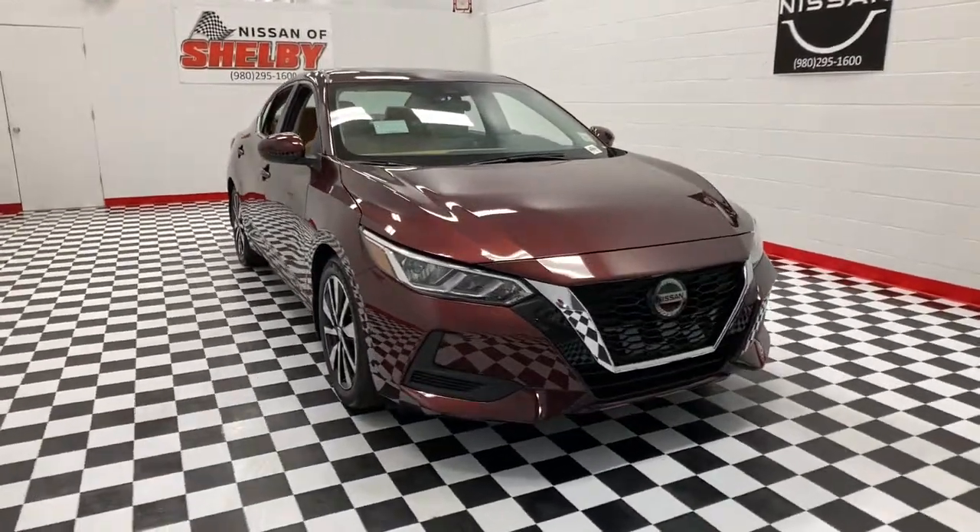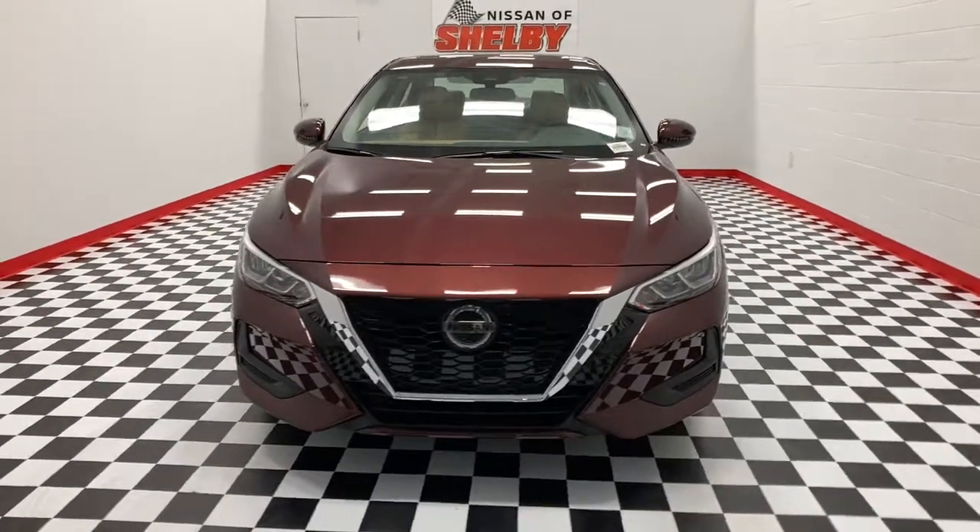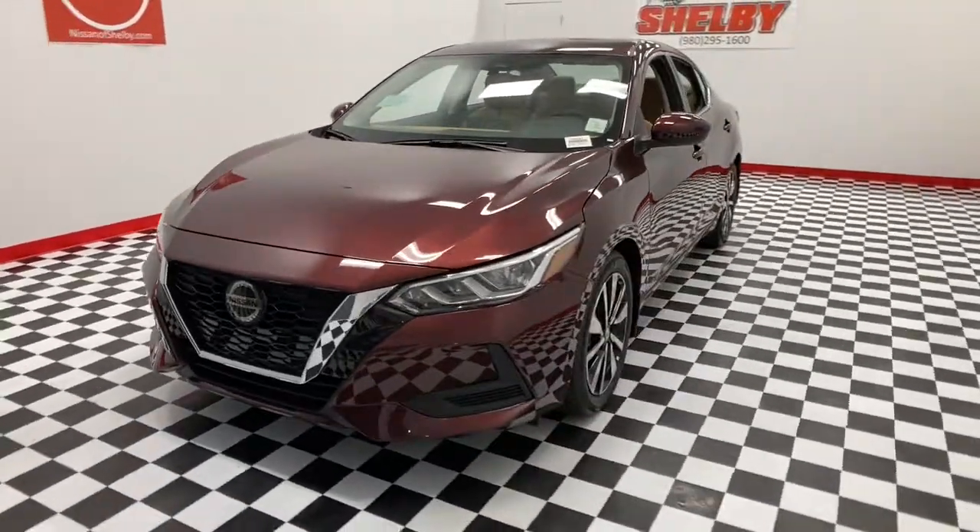Get into the 2021 Nissan Sentra. This roomy Sentra makes your daily drive fun, comfortable, and convenient.